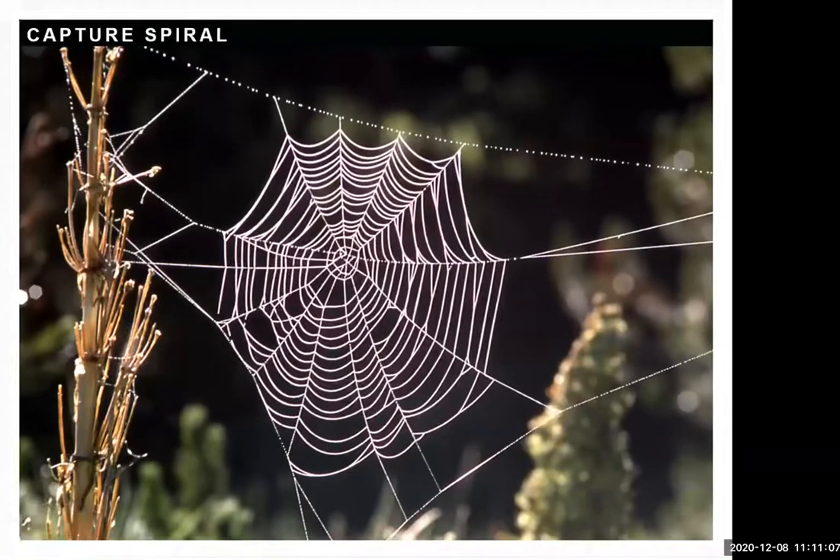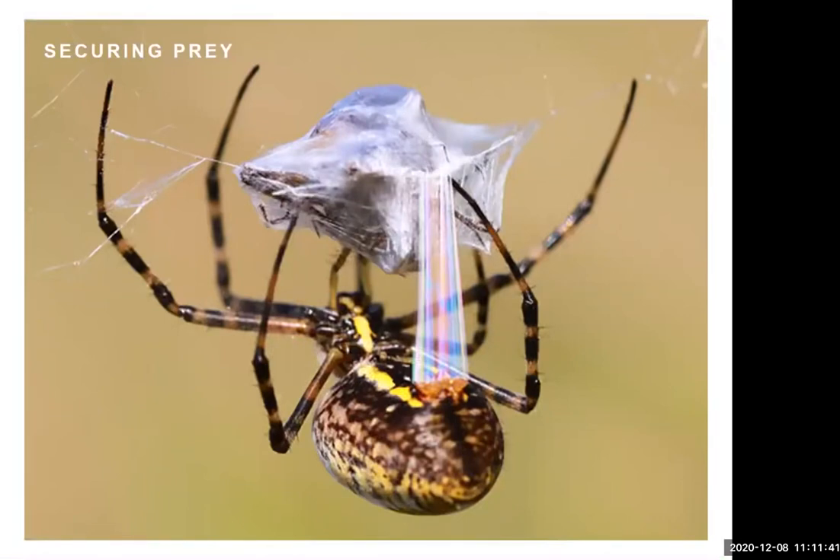If the whole web were made of dry, stiff threads, an insect might bounce off or break through it. Instead, the strong framework keeps the web structurally sound, while the spiral capture threads absorb impact when an insect hits. The glue droplets then make the insect stick, giving the spider time to reach it. Once there, the spider secures the prey using a completely different kind of silk to wrap it up — keeping prey from falling out and protecting the spider from being injured in the struggle.